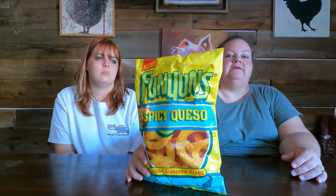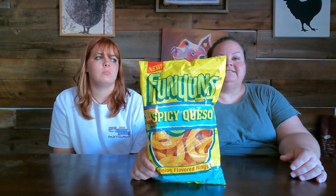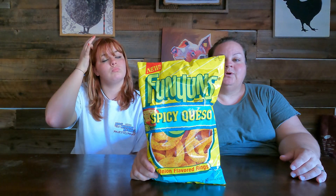This one comes to us from John — he found it. It is Funyuns Spicy Queso. I don't know if Funyuns has ever done flavors; I've at least never had them. They've done the Flamin' Hot, I think, but that's all I've ever seen. Very rarely do we see different flavors of Funyuns. Do you like Funyuns? I do — I love Funyuns, but they tear up my mouth. Funyuns are old school for me; I used to love eating them in middle school and junior high.